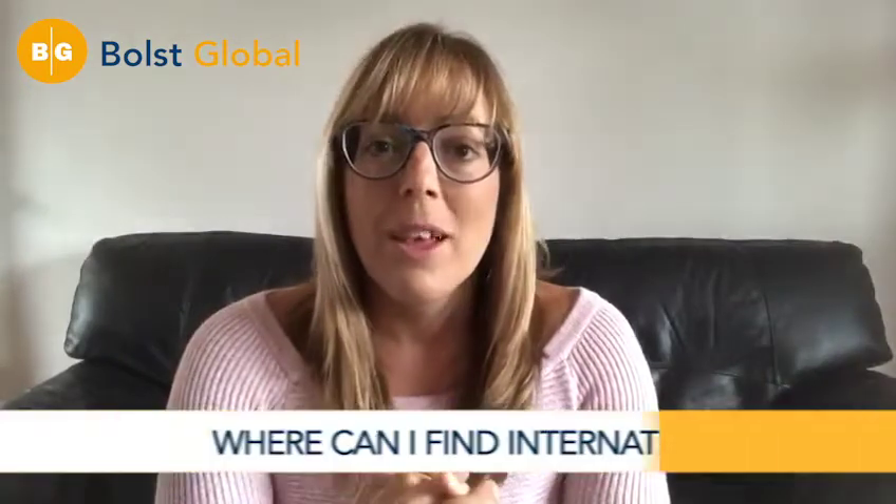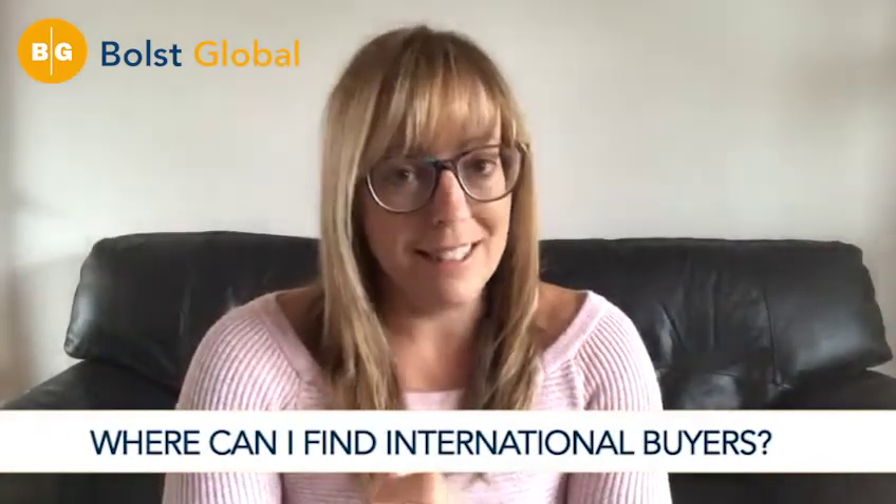Hi everyone, it's Victoria at Bolz Global. I hope everyone is doing really well. So today's FAQ is: where can I find international buyers?